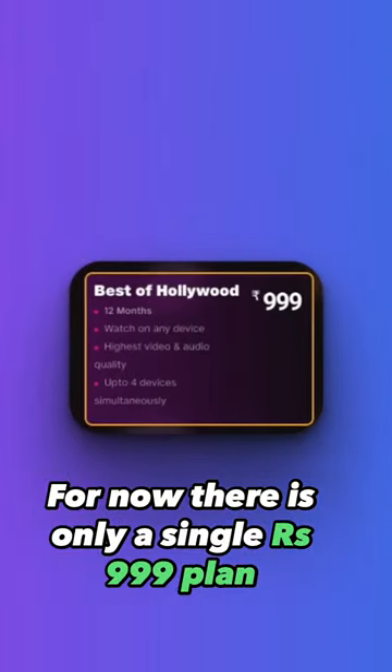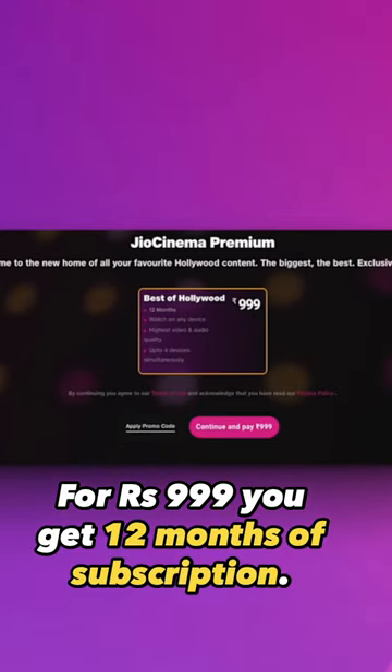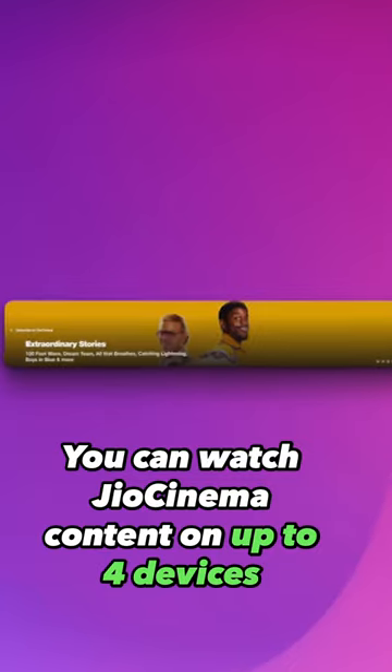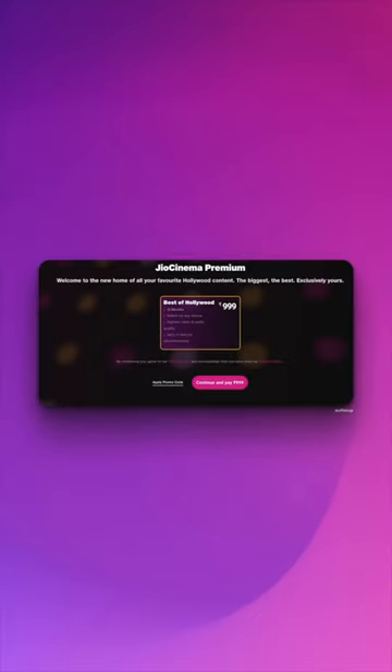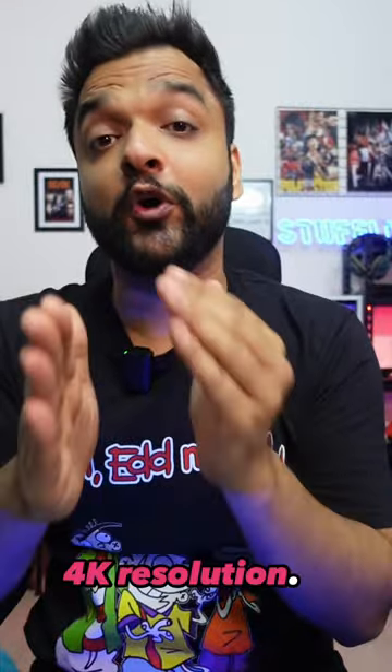For now, there is only a single Rs. 999 plan available. For Rs. 999, you get 12 months of subscription. You can watch Jio Cinema content on up to 4 devices simultaneously, and the content will likely be offered in up to 4K resolution.